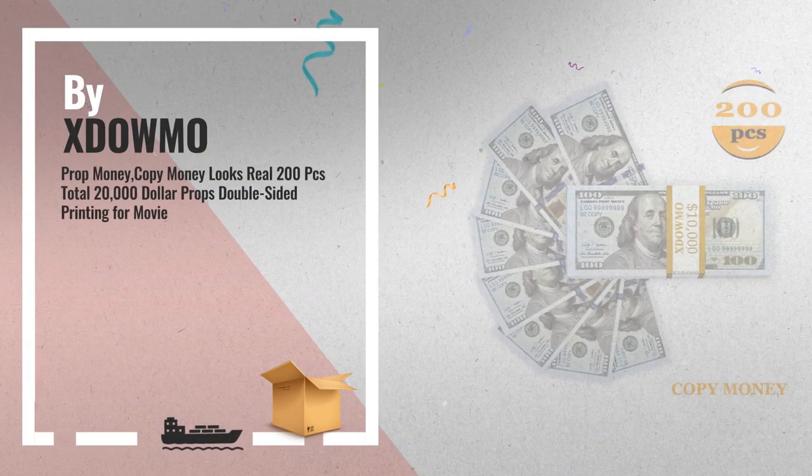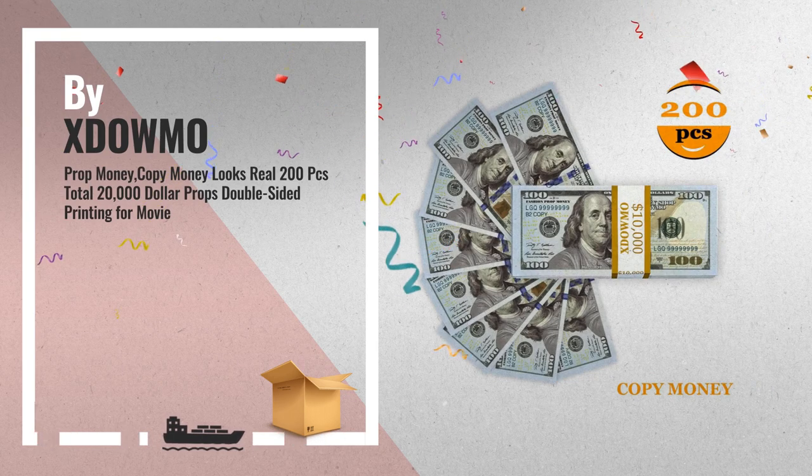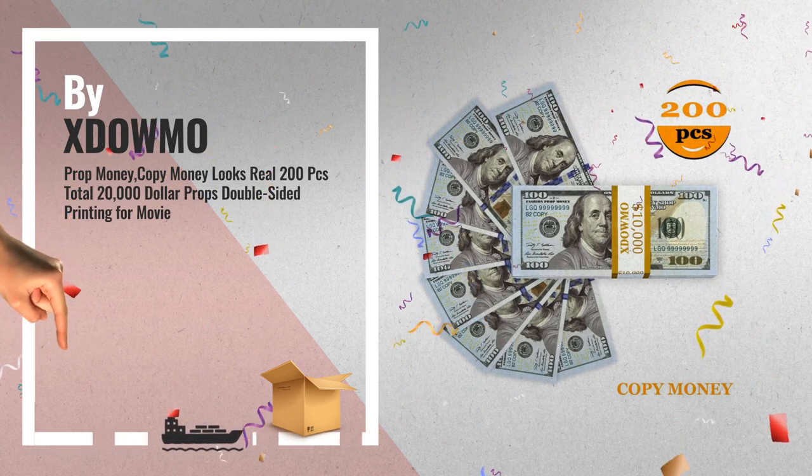Number 5: This play money is double-sided and life-size. Refer to images for quality, by Zdomo.